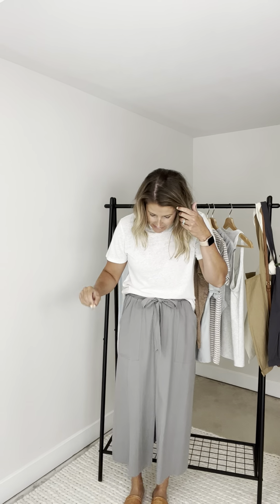This skirt — I am in love. I saw this thing and I actually thought it was pants at first, and then I put on my skirt and it is like the cutest little thing. I think it's so fun and unique, different than anything I've seen.